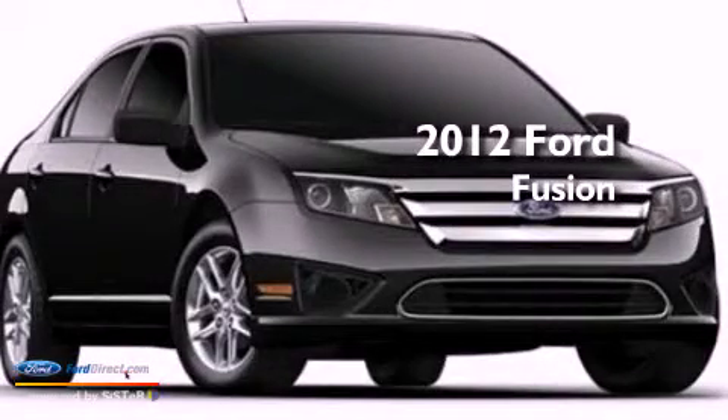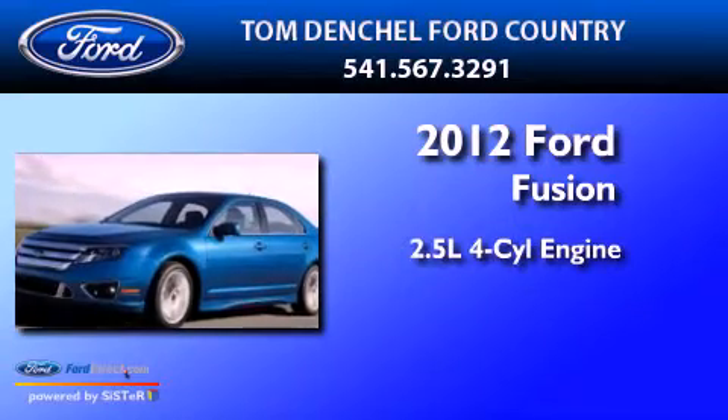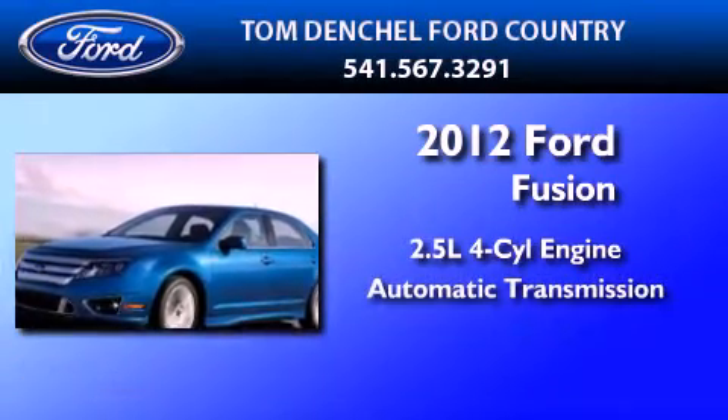This is a brand new 2012 Ford Fusion. It has a 2.5-liter 4-cylinder engine and an automatic transmission.